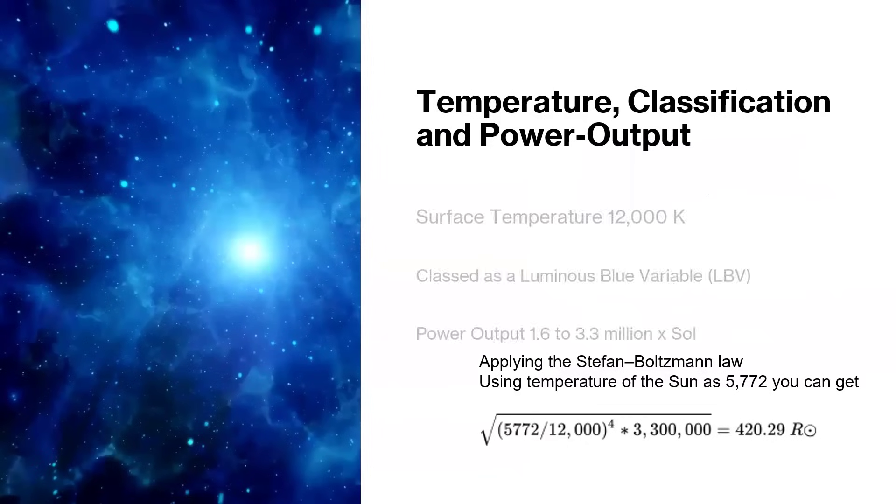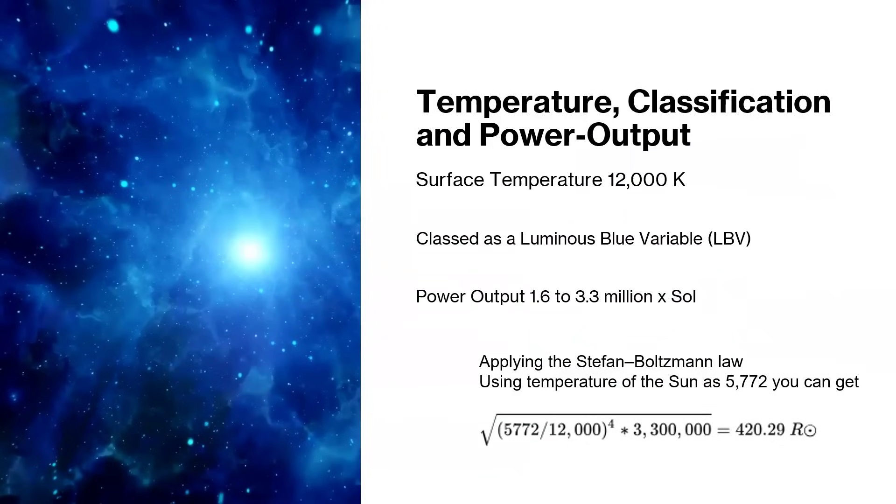What we can do more easily is measure the surface temperature, and that's 12,000 Kelvin - so it's hot and would be glowing blue, classed as a Luminous Blue Variable.